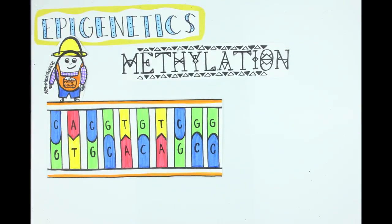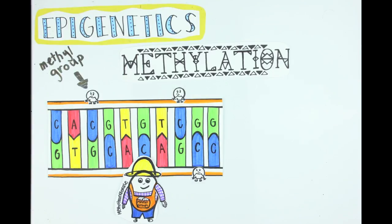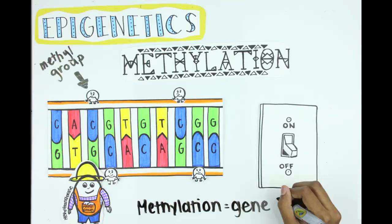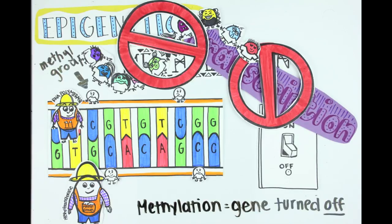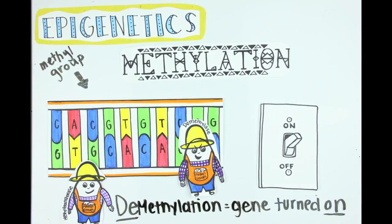Methylation mainly occurs when methyltransferase enzymes add a little molecule called a methyl group to DNA. This most commonly occurs on cytosines that are located next to guanine nucleotides, known as CpG islands. When this happens, it's like turning the gene off. RNA polymerase makes its way down the DNA strand and is blocked by the methyl groups. So the DNA can't be transcribed, and therefore we don't get any proteins for that gene. The gene can only be turned on again if the enzyme demethylase takes off the methyl groups.